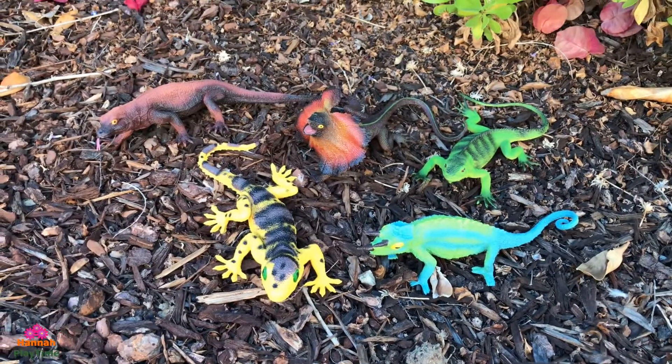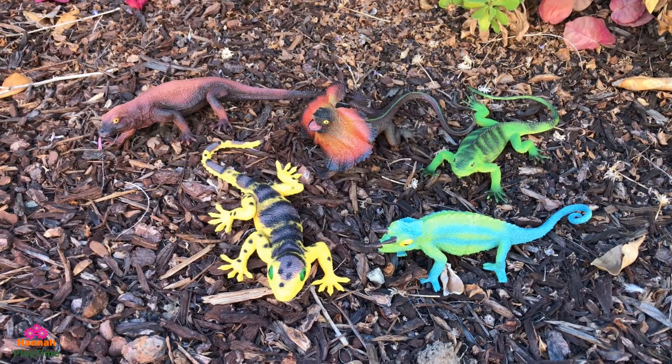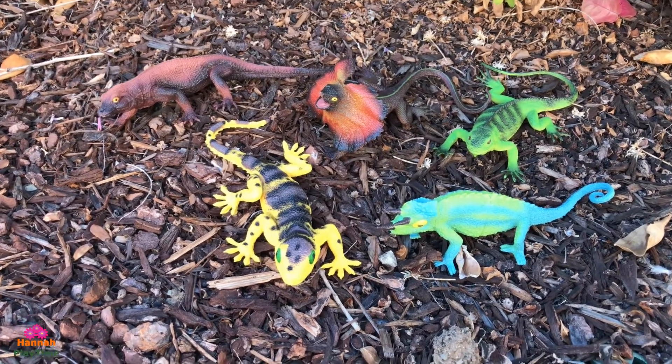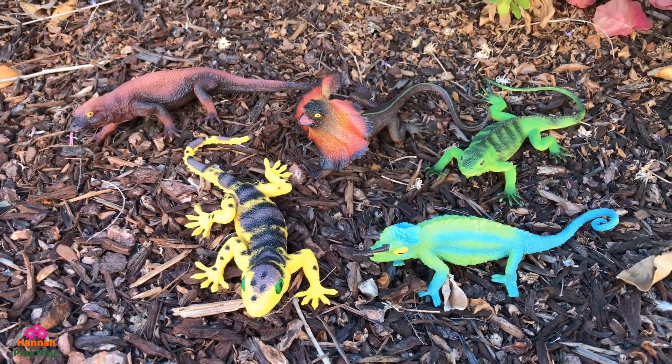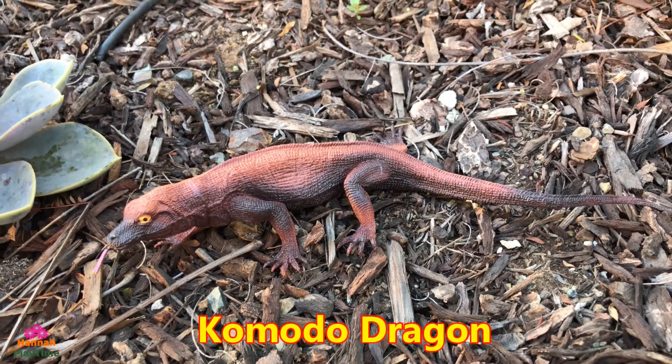Here is the reptile collection: Komodo dragon, frilled lizard, leopard gecko, and chameleon with the Chinese water dragon.